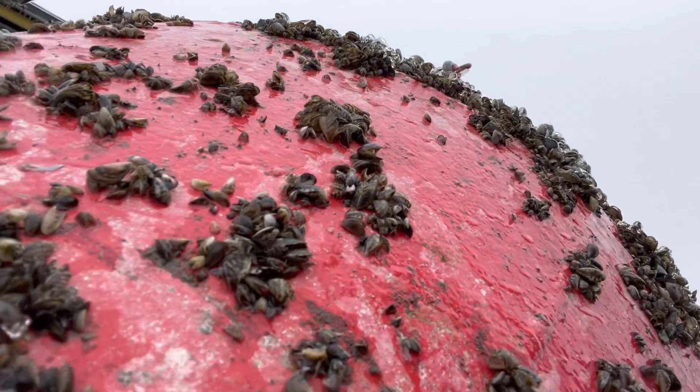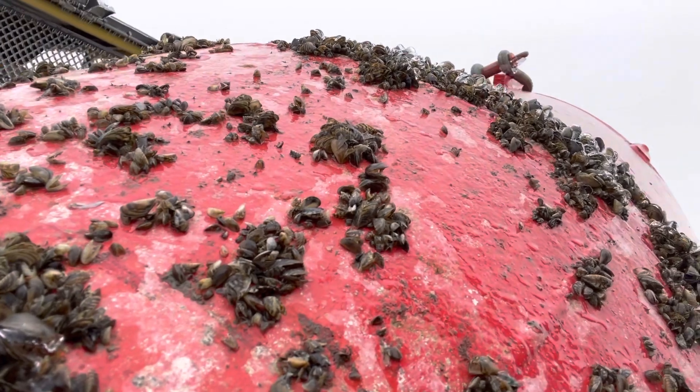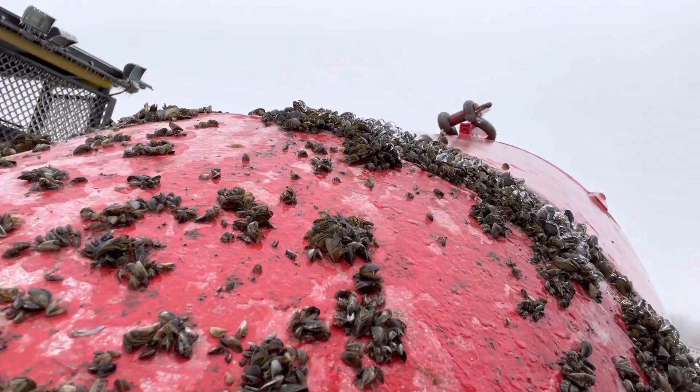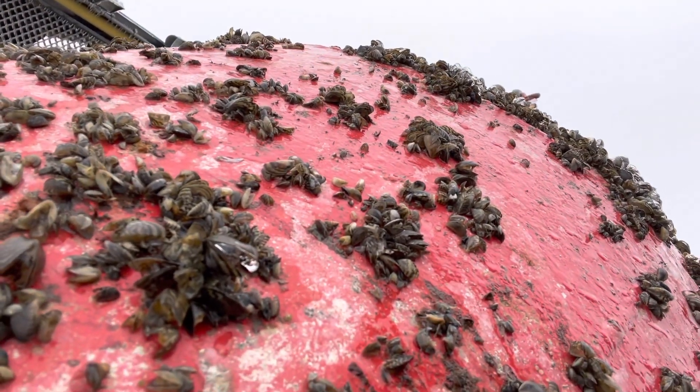The zebra mussels themselves — the Dreissena polymorpha — have more of a flat bottom to them. The quagga mussels are more rounded on the bottom, and there are some other differences as well. But again, they are both very harmful to our industries, our utilities, and our native organisms in this area.